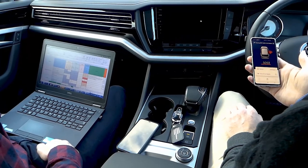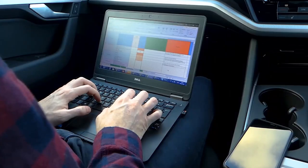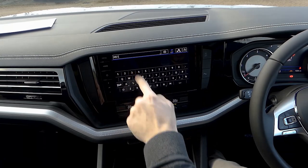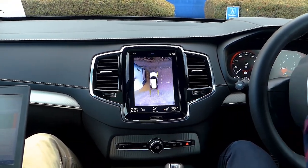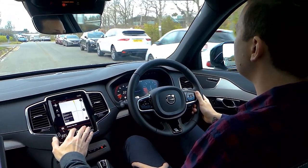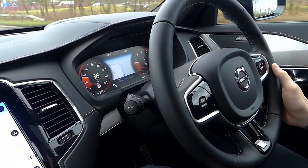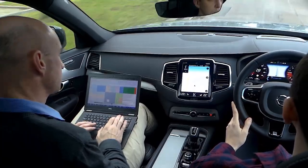Today we're going to be covering some of the highlights and the lowlights of the roughly 30 vehicles that they've been testing over the last few years. We're going to go deeper into areas like navigation, VPAs, and displays. We're going to talk about some of the disruptors — both in terms of the technologies out there but also some of the companies themselves that are disrupting the infotainment space. But let's kick off with some of the highlights and lowlights.